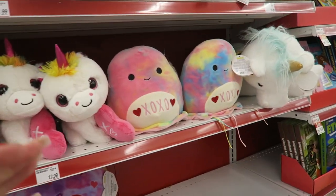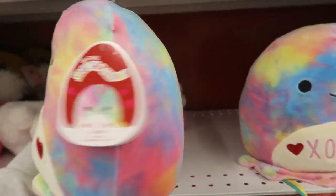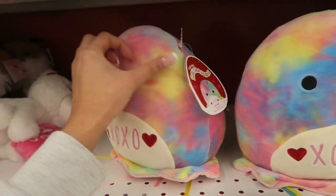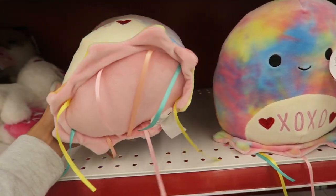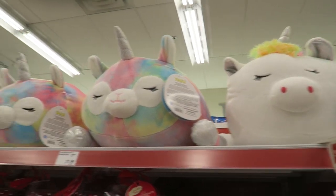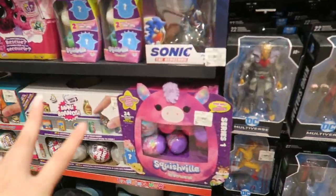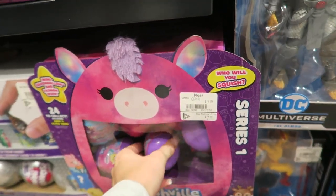It looks like they have two more squishmallows left. They have Janette, a tie-dye jellyfish — it's actually pretty cute. They also have the unicorn squish pillows.